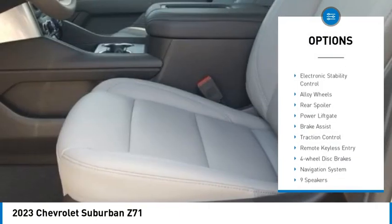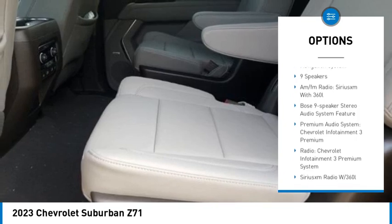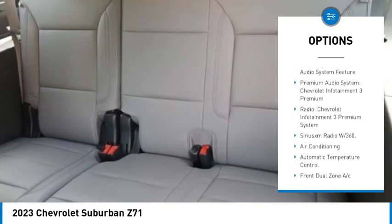Rain-sensing wipers, hill descent control, electronic stability control, alloy wheels, rear spoiler, power lift gate, brake assist.